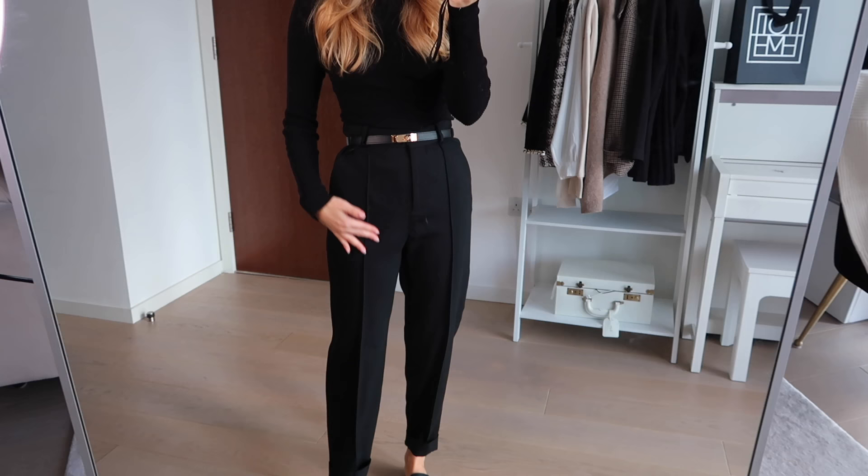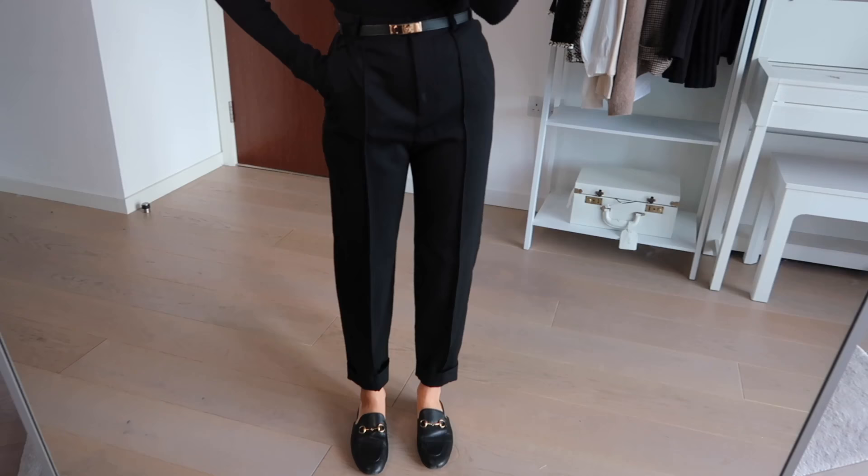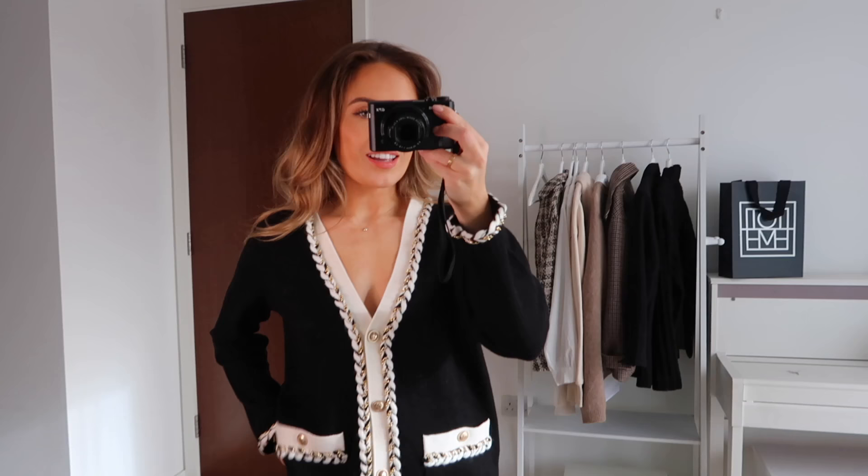I've just tried on the Totême trousers with a plain black top so you can see them properly. Just look at the fit — it is just perfect. I really love how it comes out slightly at the hip giving a bit of shape, then really tapers in. That's exactly how I want tailored trousers to look. I love the pockets and the seam down the front is very prominent. At the ankle I've rolled it up once because I think it's nice to show the ankle. For size reference, I wear these in a 32.